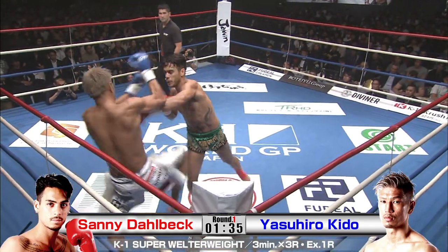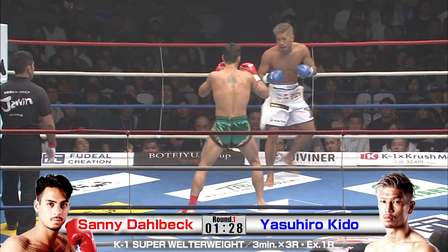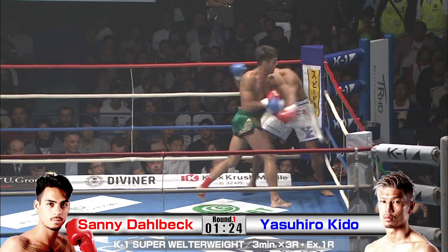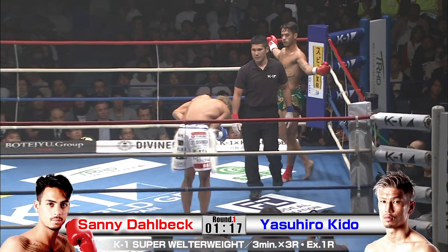Got the jab there. Big, big shots there by Daubeck. Kido is definitely accumulating some big shots here, but needs to watch out because Daubeck will let some combos go — he's already shown it. He's got a super hard low kick.